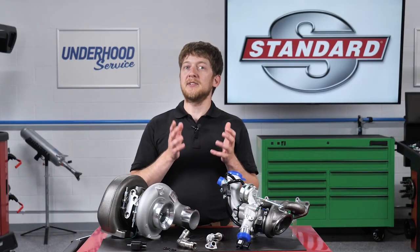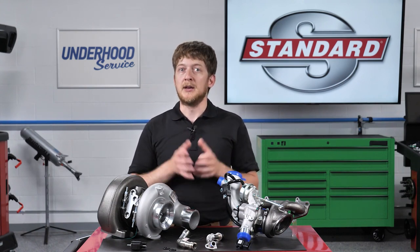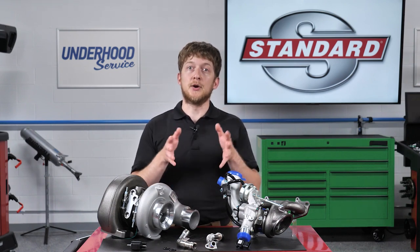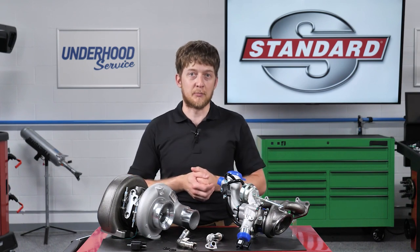But it's important to note that defects in other components can produce these same symptoms. Before condemning the turbocharger, remember that turbo performance can only be impaired by mechanical damage or blockage caused by debris.